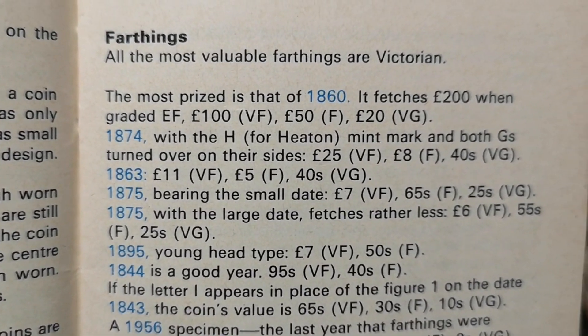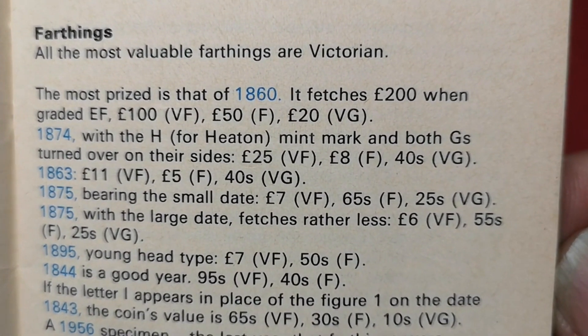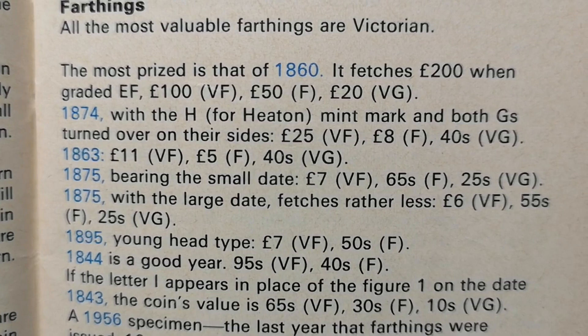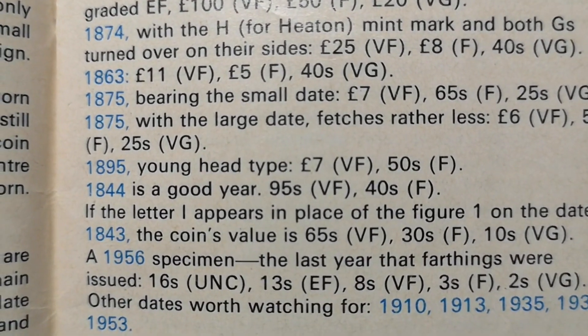And there's some farthings. How much do you get for your farthing? The most prized is that of 1860, which fetches £200 when graded extremely fine, £100 very fine, £50 fine. 1860 farthing — I don't think I've got one of those.